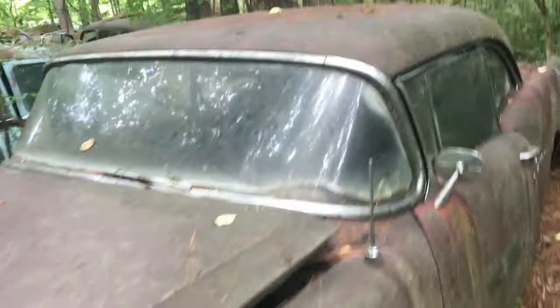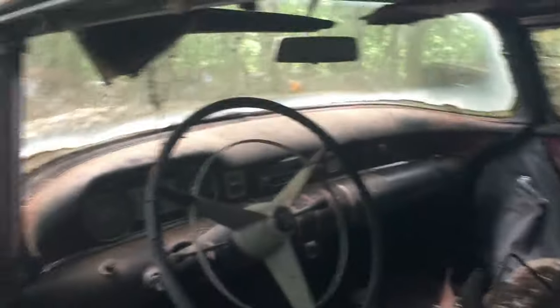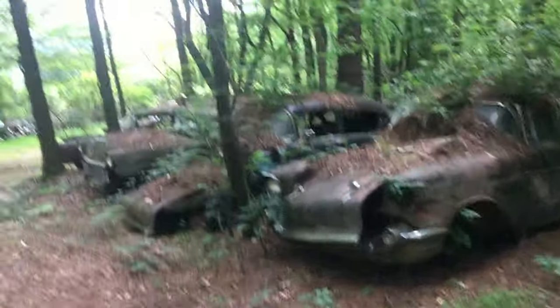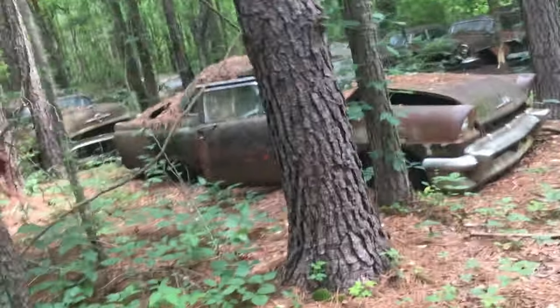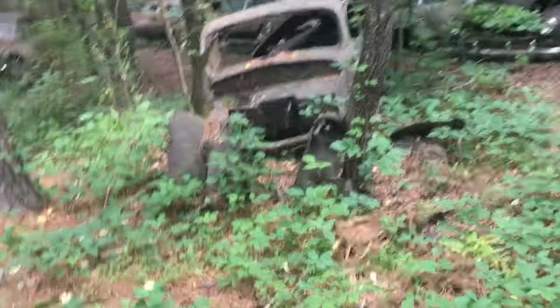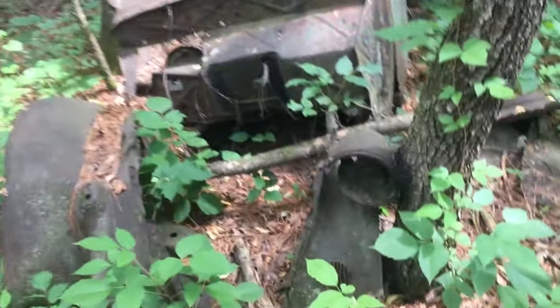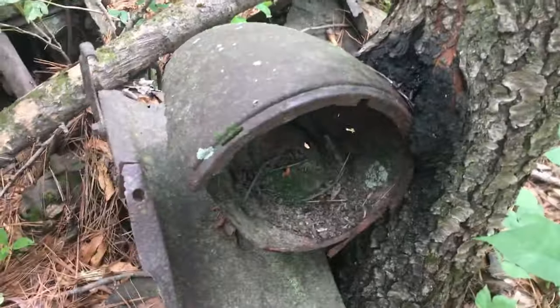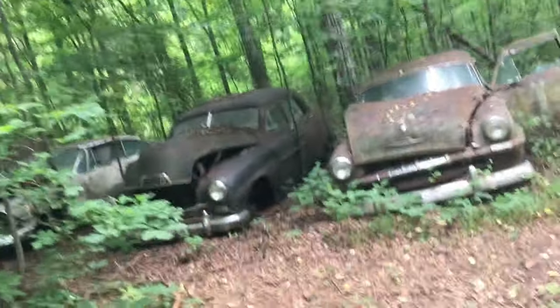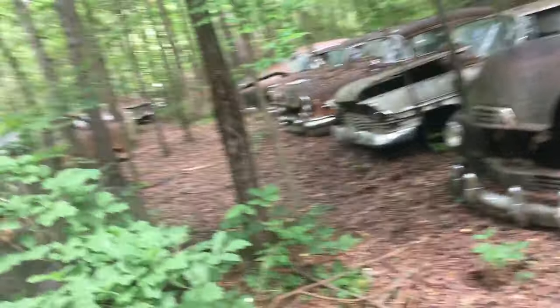Maybe I can open this door. Tripping, gonna kill myself first. Oh yeah, door's up and pistons all over. Crank. Nice dash. Got some rot here going on. Another 57. I mean look how bad this one is — it's just going back into the earth. Look at that headlight, it's just been... And I guess this is the end of the road over here, but I'm not going to walk up through there.